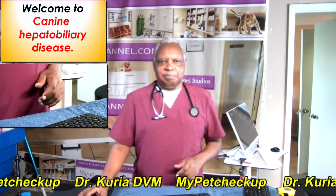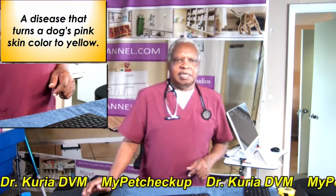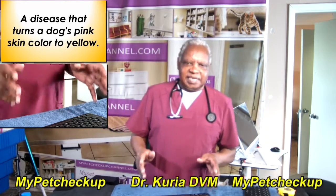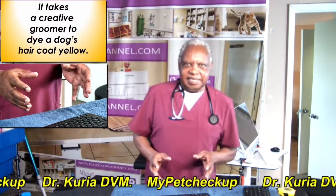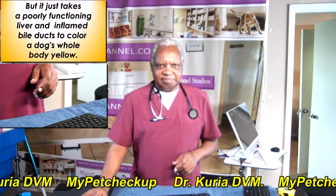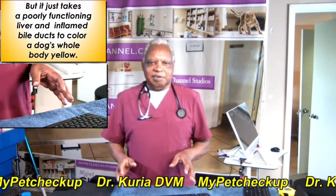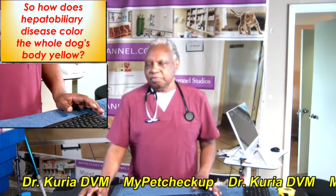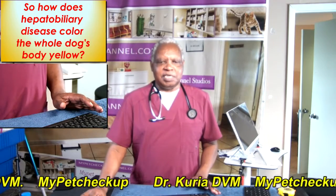This is canine hepatobiliary disease — a disease that turns a dog's pink skin colour to yellow. It takes a creative groomer to dye a dog's haircut yellow, but it just takes a poorly functioning liver and an inflamed bile duct to colour a dog's whole body yellow. So, how does hepatobiliary disease colour the whole dog's body yellow?